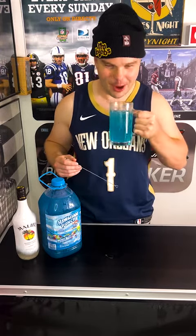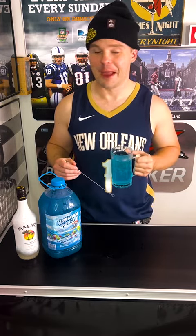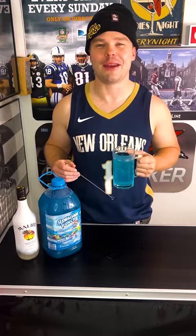Wow. I mean, that's probably the most spot-on candy flavor I've ever had.